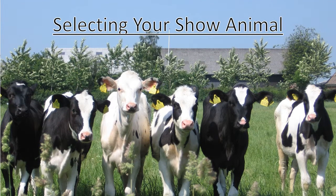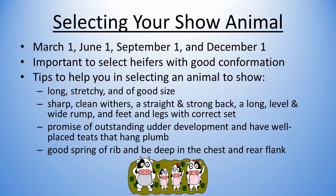Next we are going to talk about how to select a show animal. When selecting your show animal, keep in mind that the beginning dates for the various classes are March 1st, June 1st, September 1st, and December 1st. Short aged animals are usually at a disadvantage until maturity. It is most important to select heifers with good conformation. If you are not familiar with determining which animals are of good type, consult with someone who has knowledge in this area.